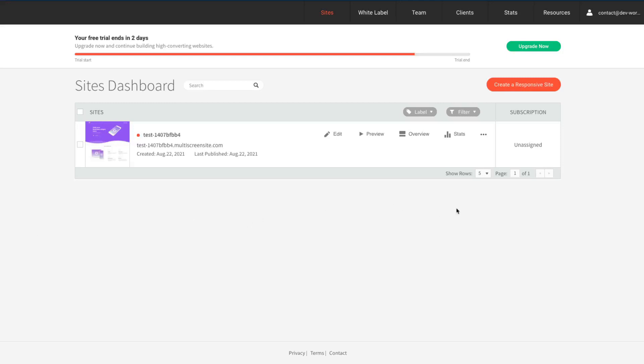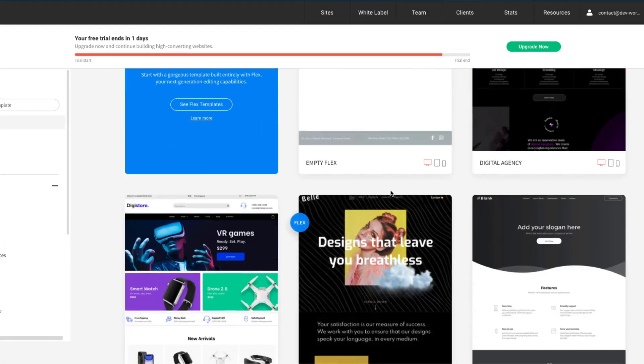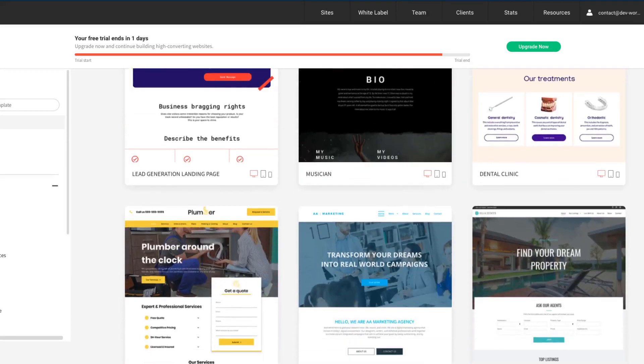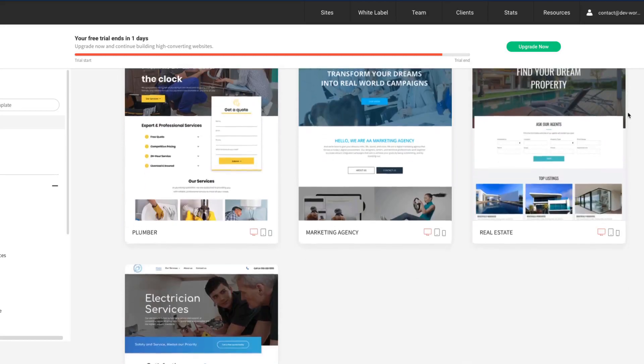Duda lives off its templates. They have a lot of great templates to choose from — they look very modern, have animations, and are all around just very nice to look at and also very usable with the best online marketing features built in.